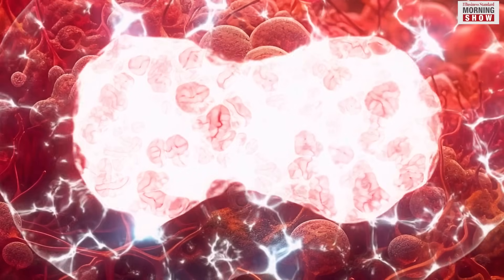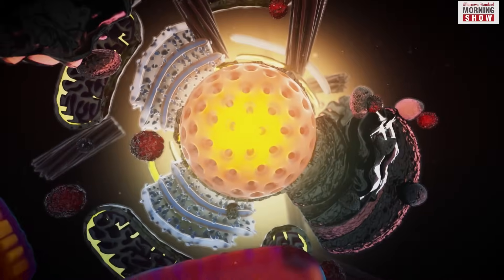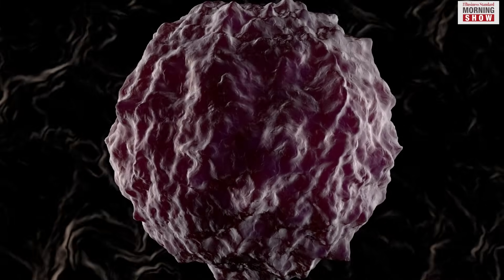Following this modification, the enhanced cells are reintroduced into the patient's bloodstream after being conditioned to multiply more efficiently. In this treatment, the patient's blood is extracted to collect T-cells, integral immune cells responsible for eliminating tumour cells.